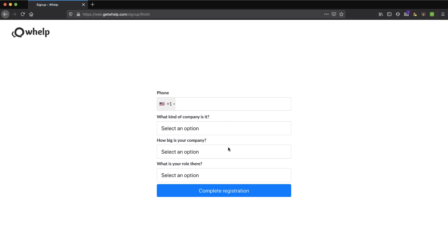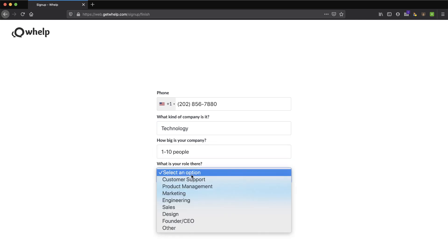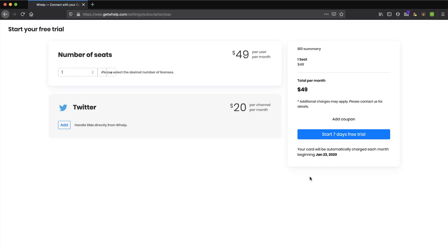It wants to know what kind of company I am. I actually set up a Dialpad TechSmartBoss phone number a while back — check out my YouTube video on Dialpad for that. I'll paste that phone number in. We'll say we're a technology company, small — just me — and I'm the founder. Let's complete our registration. I'm going to invite people later.